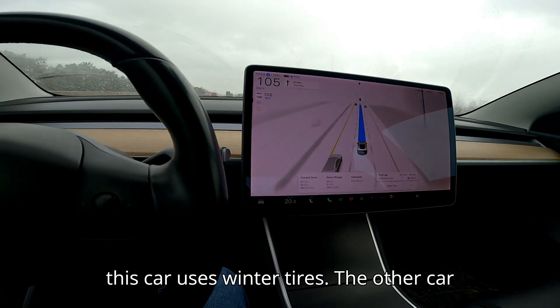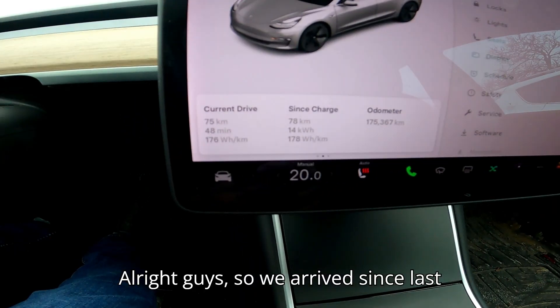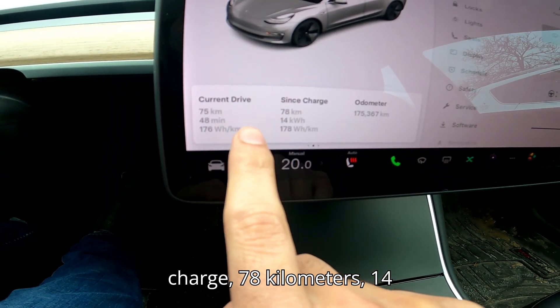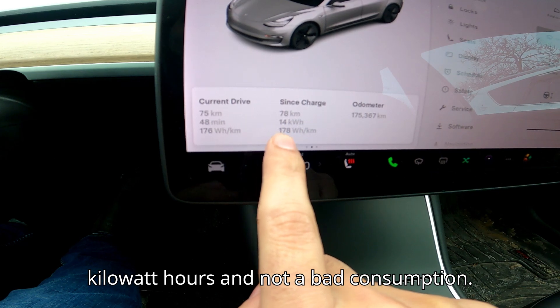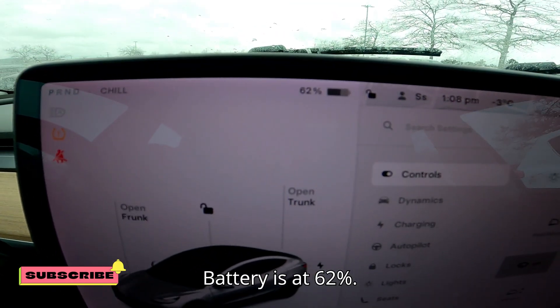We arrived — 78 kilometers since last charge, 14 kilowatt-hours used, not bad consumption. Battery is at 62%.